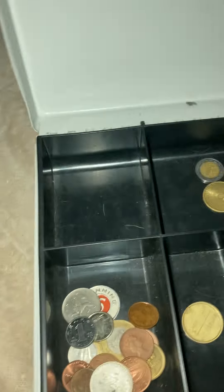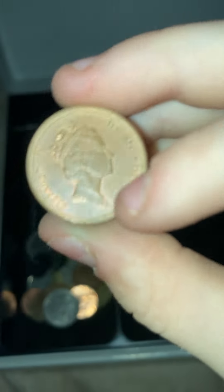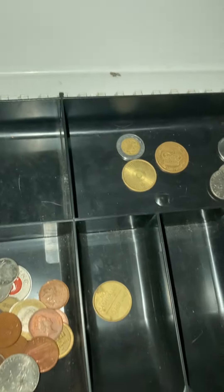So this is a one Frank 1974 coin. By the way, if anything here is rare, please let me know immediately by leaving a comment on the video. Another Queen Elizabeth penny.